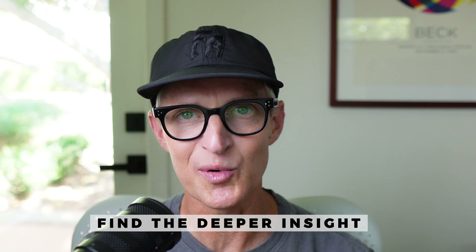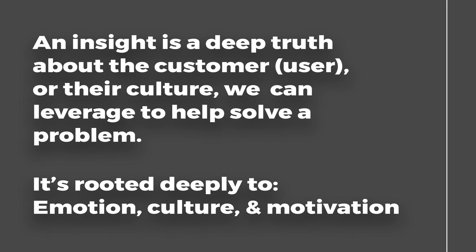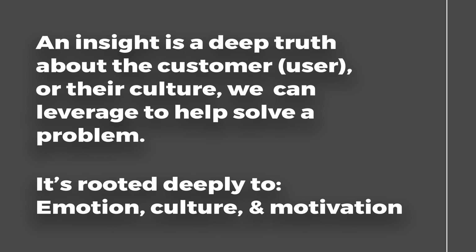We find the deeper insight. So what makes a deeper insight? An insight is a deep truth about the customer or their culture that we can leverage to help solve a problem. It taps into emotion, it taps into culture, and especially taps into motivation. Here's an example of a deeper insight.